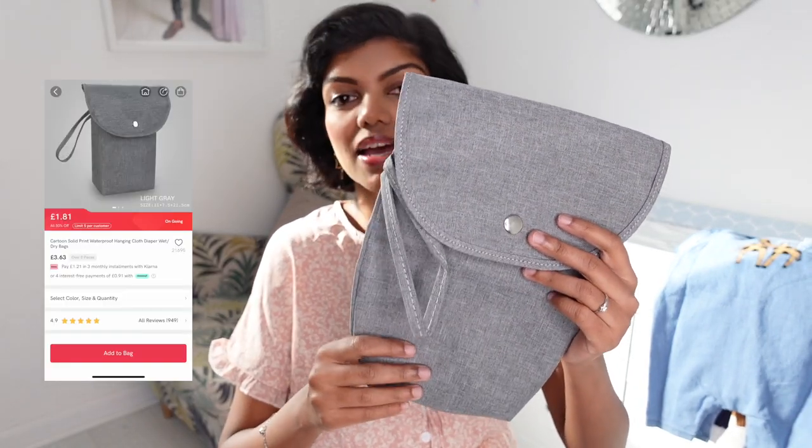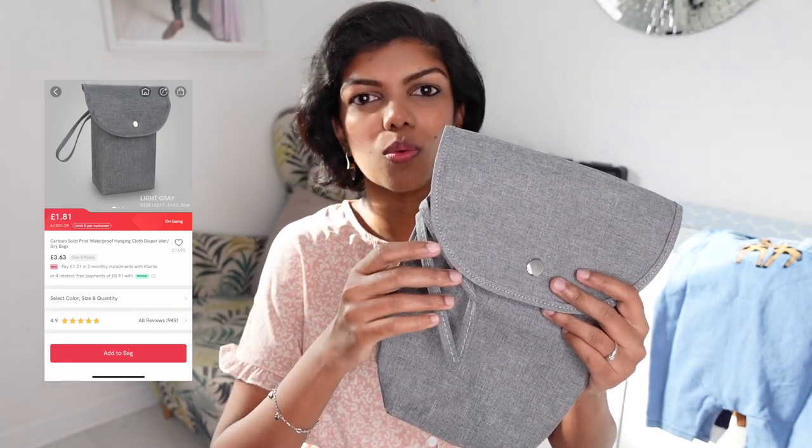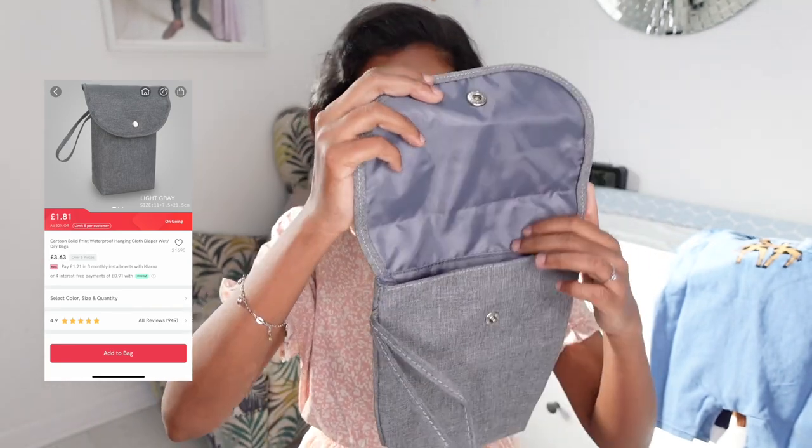I also bought two non-clothing items. This is a nappy bag — it's meant for wet nappies. When you have reusable nappies you want to save them and bring them home to clean, you put them in here because it's leak-proof and waterproof. I wanted to use it to put nappies in my changing bag, since I've compartmentalized a lot of things using ziploc bags and pouches. But I think it's a bit too big, so I'll probably reuse it for something else.